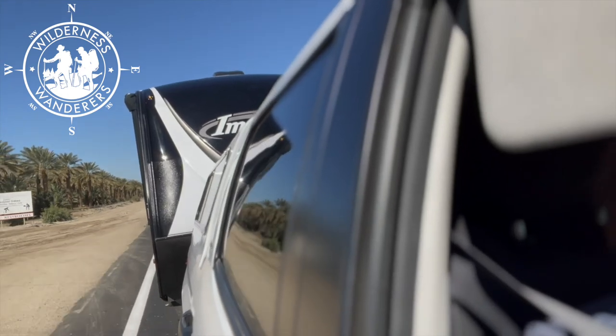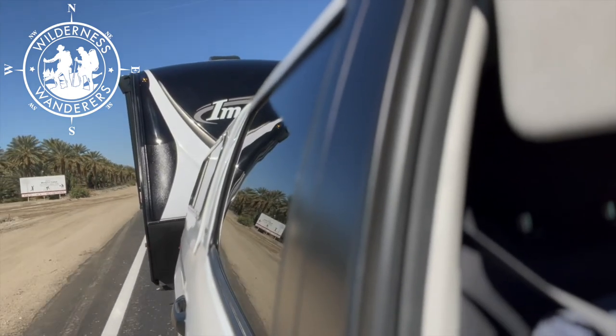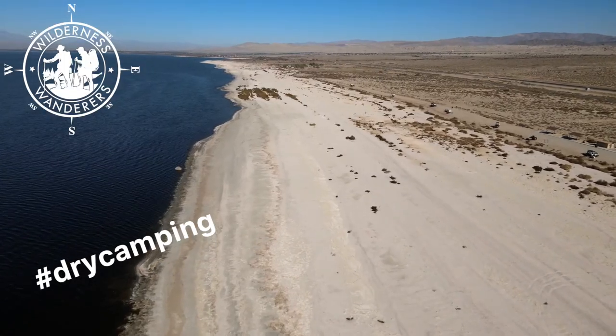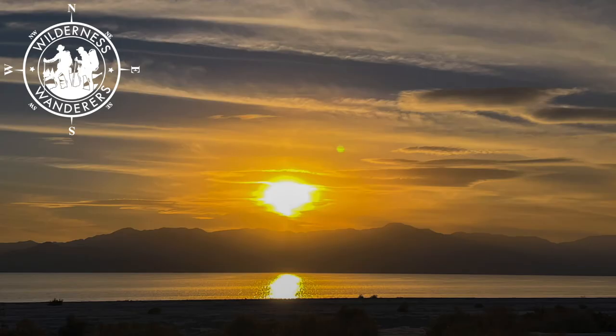Welcome to Wilderness Wanderers. In this week's video we're traveling to Corvina Beach Campground at the Salton Sea to share one of the best boondocking spots we found so far. Winter camping at its best with sunsets galore.